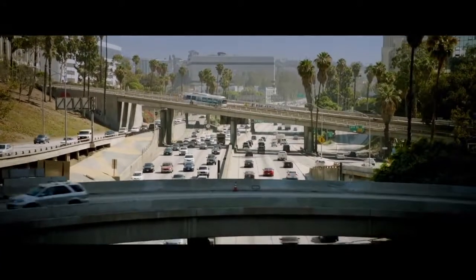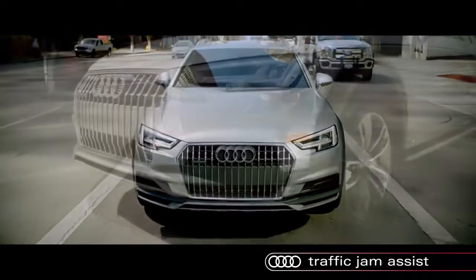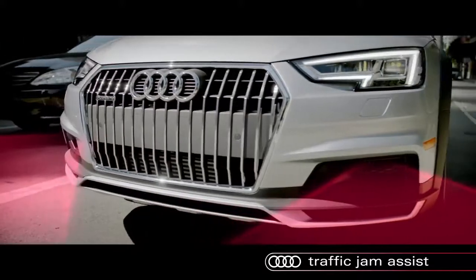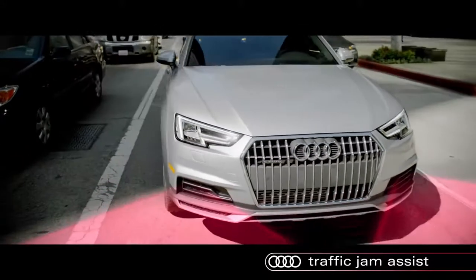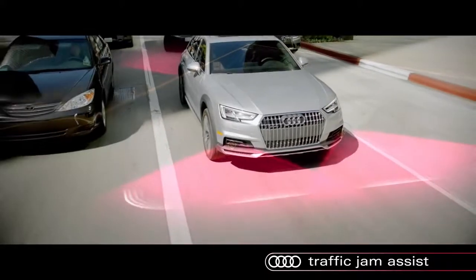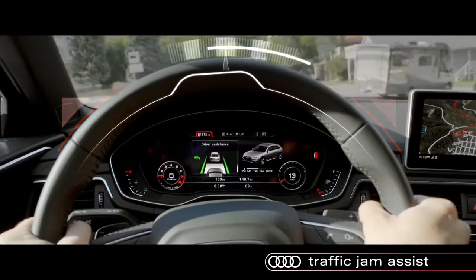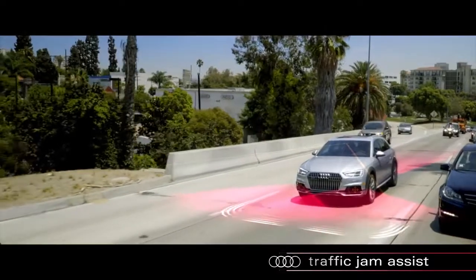One of the most exciting new systems to the A4 Allroad is Traffic Jam Assist, which combines automatic acceleration, stop and go, and now steering guidance. Using all forward-facing sensors and camera, in congestion under 40 miles per hour, Traffic Jam Assist can take distress off the driver with gentle steering guidance for a more comfortable experience.